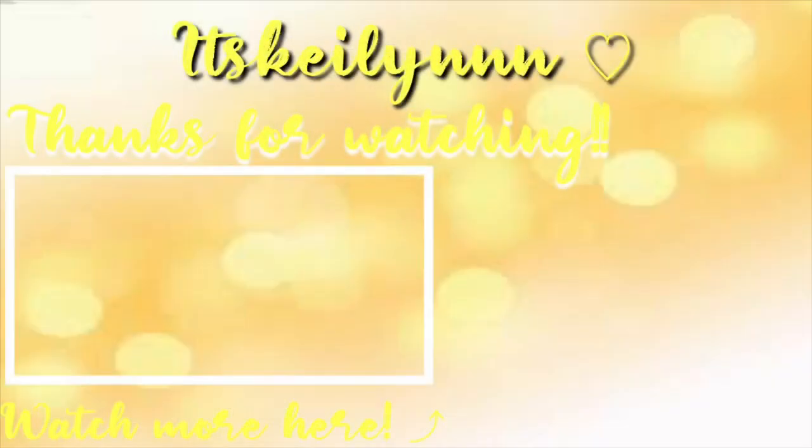If you guys liked this video, don't forget to give me a big thumbs up because it really helps me out a lot. Comment, subscribe, share, and turn on your bell notification so you can see whenever I post — I would love to have you as part of my subscriber fam. Comment down below what you want to see me do next and I'll try to deliver. Always remember to stay classy and a little bit trashy — peace out guys, bye!